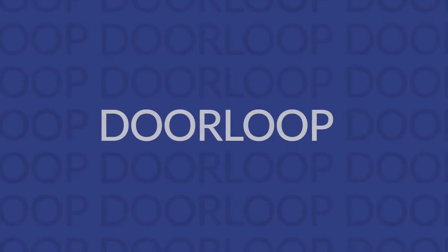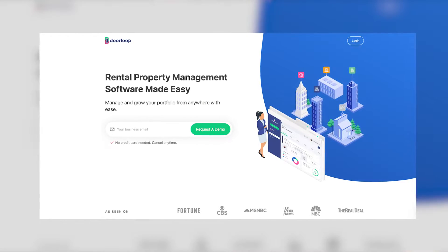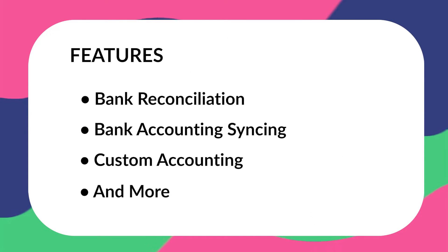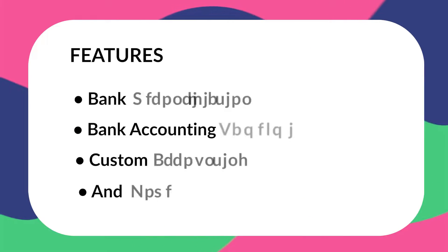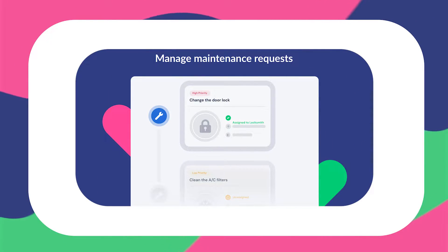First up, we have DoorLoop. I'd be doing you a disservice if I didn't mention our own convenient QuickBooks Online integration. With DoorLoop, you don't just get an all-in-one property management software that makes managing your properties easier and more stress-free. You also get a full accounting suite, including bank reconciliation, bank accounting syncing, custom accounting, and more. There's also a maintenance management system where you can accept maintenance requests from tenants via the app, create and edit work orders, assign them to vendors, and pay those vendors all from one place.